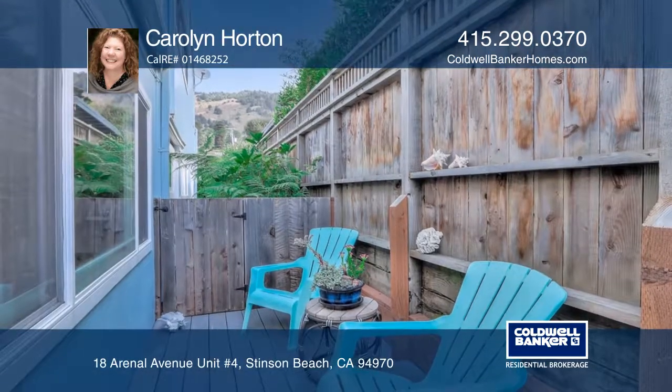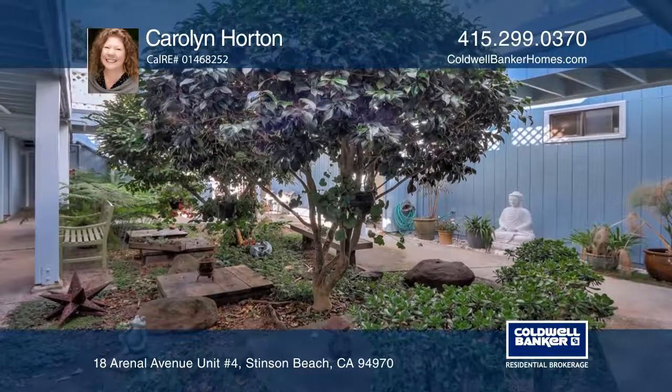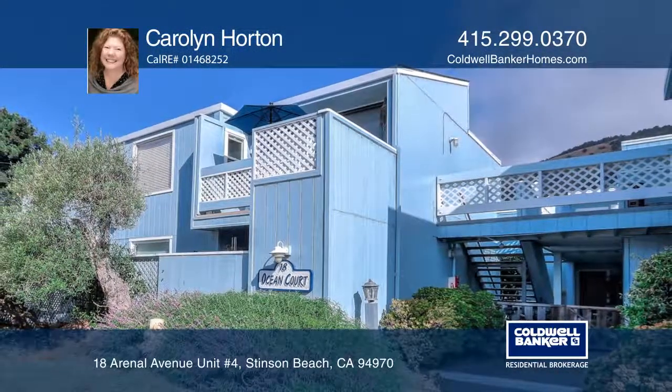This idyllic beach community has a great vibe and amenities that include a hot tub, an upper view deck, an outdoor shower and laundry. Come see it in person with Carolyn Horton.